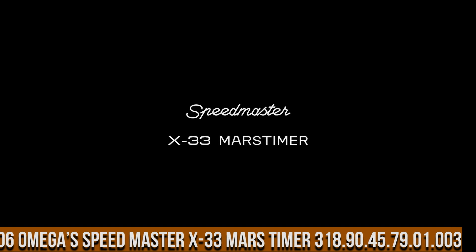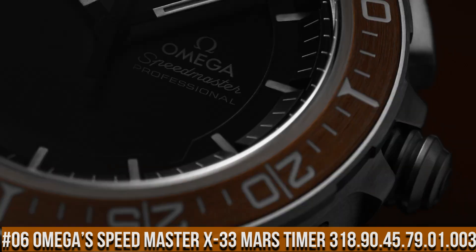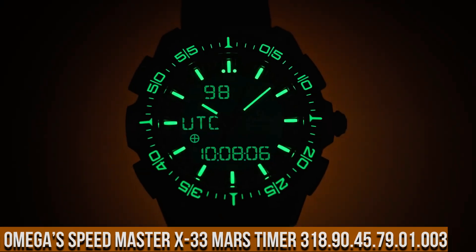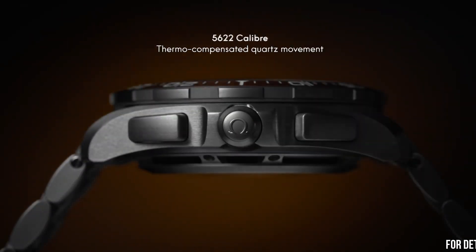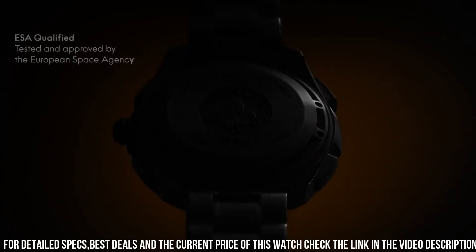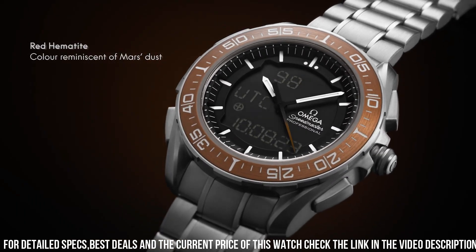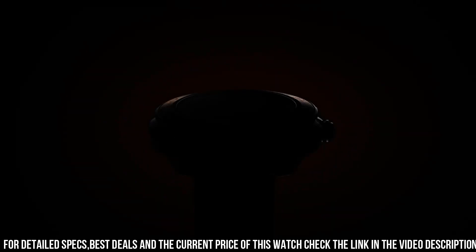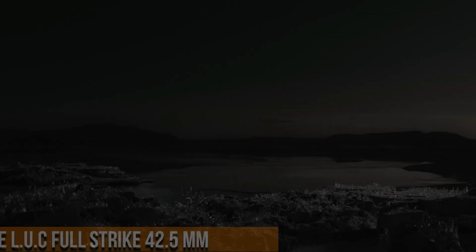Number 6: Omega Speedmaster X33 Mars Timer 318.90.45.79.01.003. Bidirectional rotating bezel, chronograph, day-date multifunction watch with digital or combined analog-digital display. Functions include alarm, chronograph, countdown timer, and more, with optional display of required mode. Perpetual calendar, time zone function. Total product weight approximately 112g, lug width 20mm.